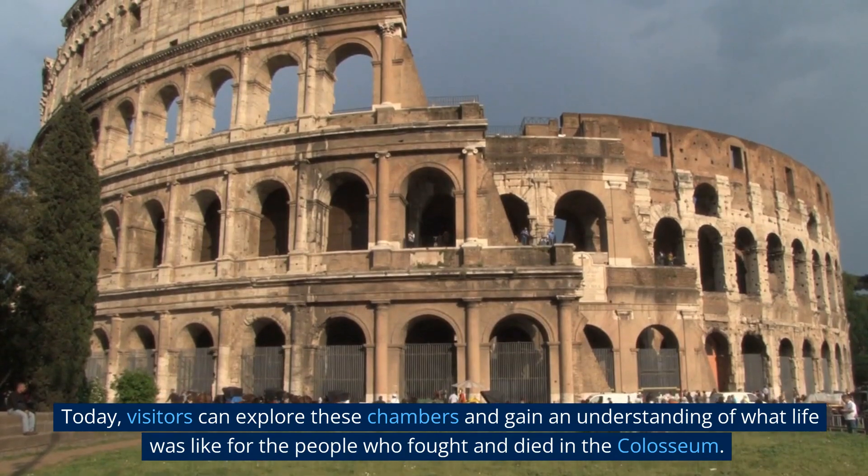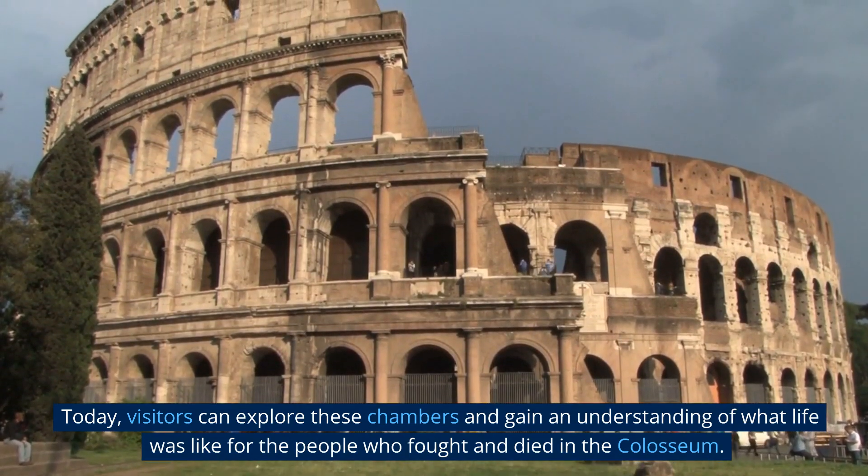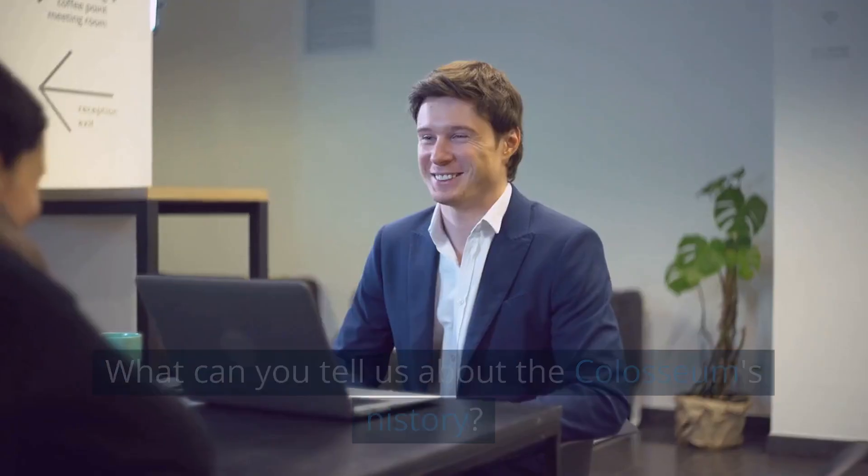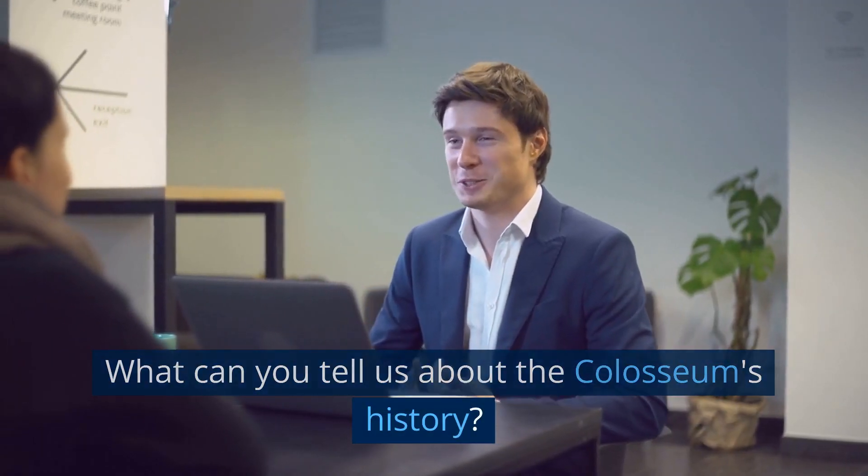Today, visitors can explore these chambers and gain an understanding of what life was like for the people who fought and died in the Colosseum. What can you tell us about the Colosseum's history?